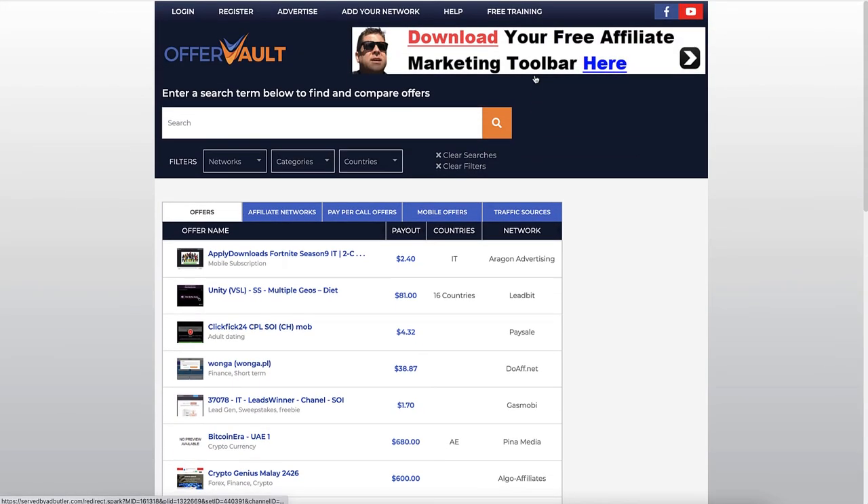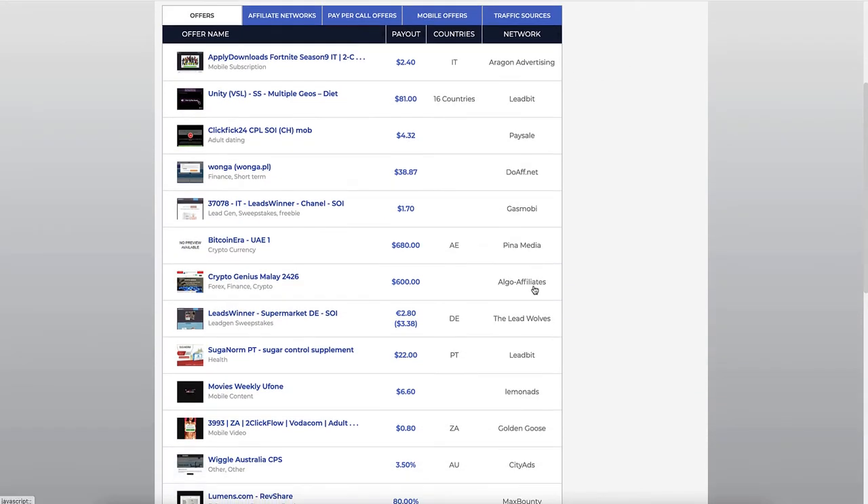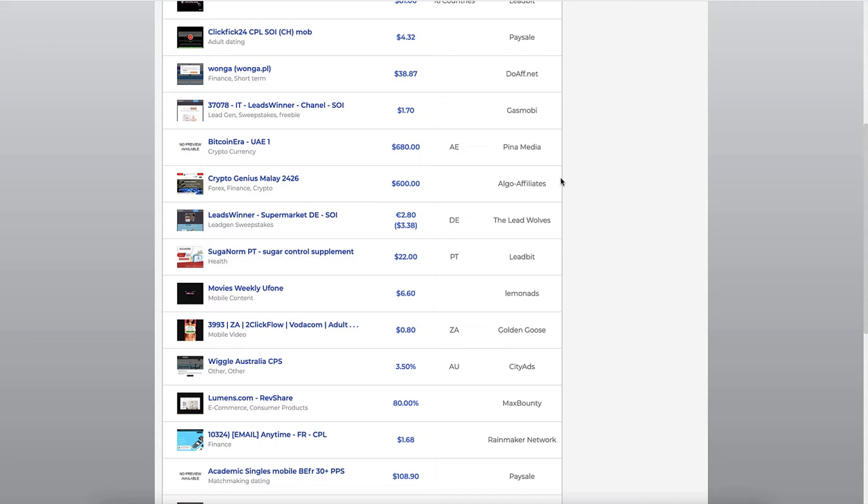He also mentioned joining OfferVault, but OfferVault itself is not who you actually join. You need to join all the different agencies in order to promote their products, and a lot of these CPA or cost-per-action companies are quite stringent on who they allow in. You also need to have evidence of yourself being an affiliate marketer and some sort of website when you apply.